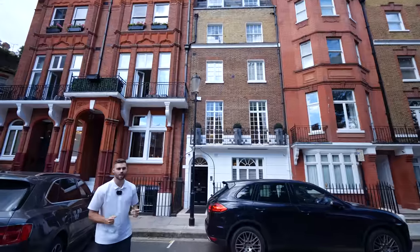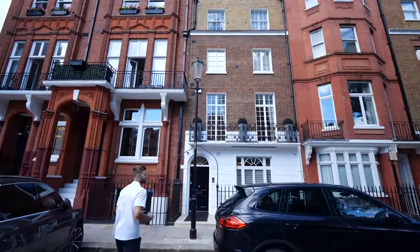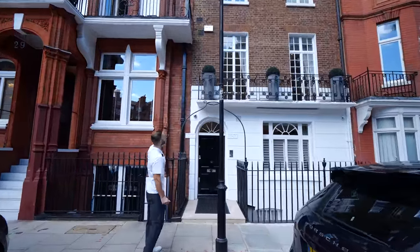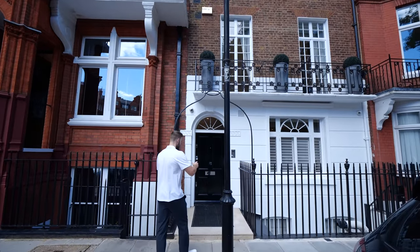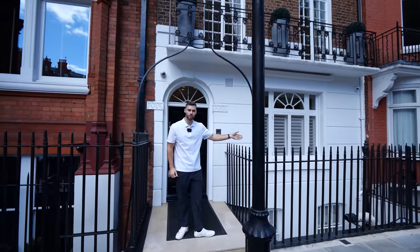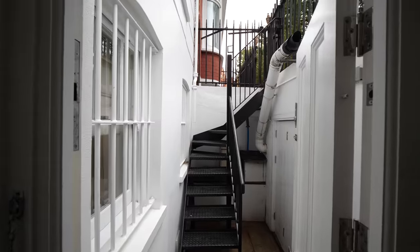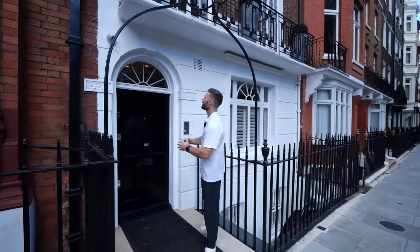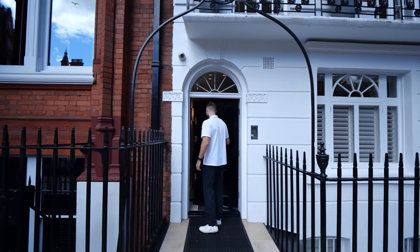This is the entire townhouse we're seeing today, over seven stories in total starting from the lower ground floor all the way to the top of the property. We have the entrance here, and there's an additional staff entrance for the lower ground floor — or a guest entrance — which we will show you. Security system here, let's head inside.